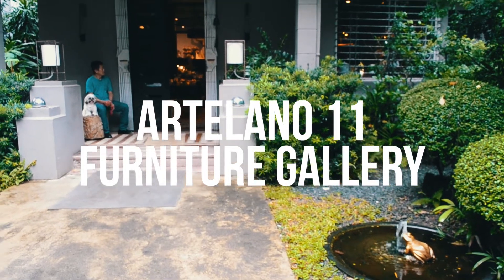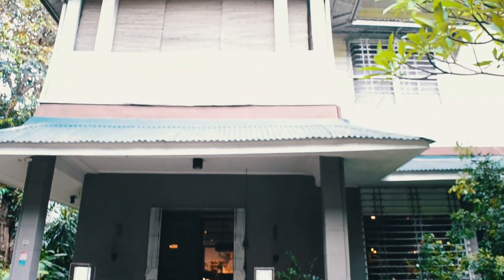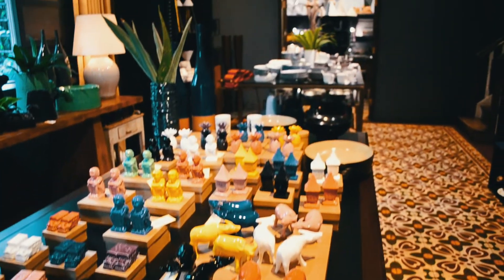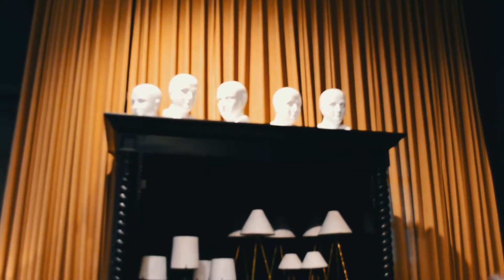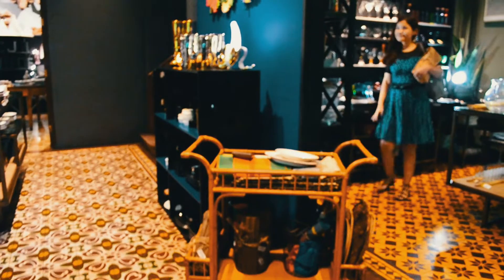For our next stop, we visited the Artigliano 11 Furniture Gallery, a showroom of furniture and home accessories owned by Eric Paras, the designer of the Henry Hotel. The gallery was as charming as the whole compound, filled with cute and eccentric pieces perfect for every home.